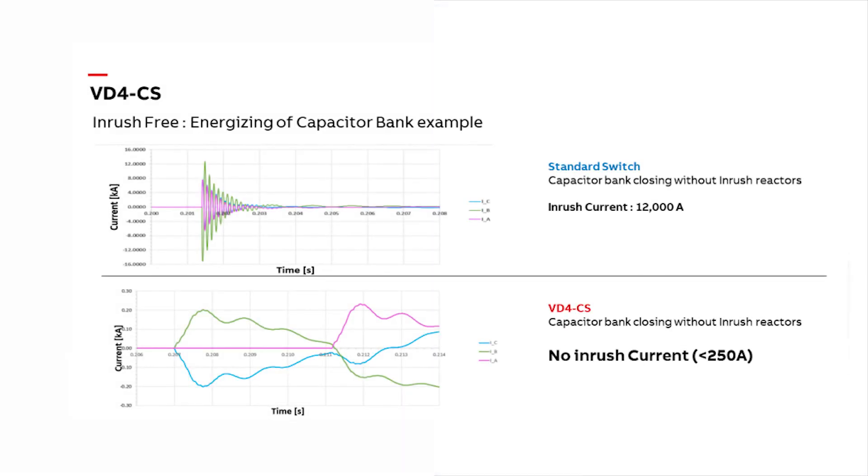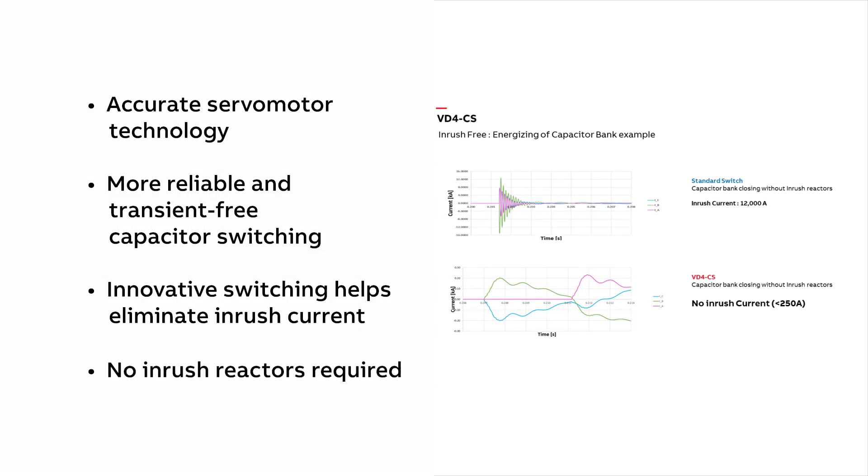Innovative switching technology helps eliminate in-rush current, so in-rush reactors are not required, reducing equipment costs and helping eliminate power losses.